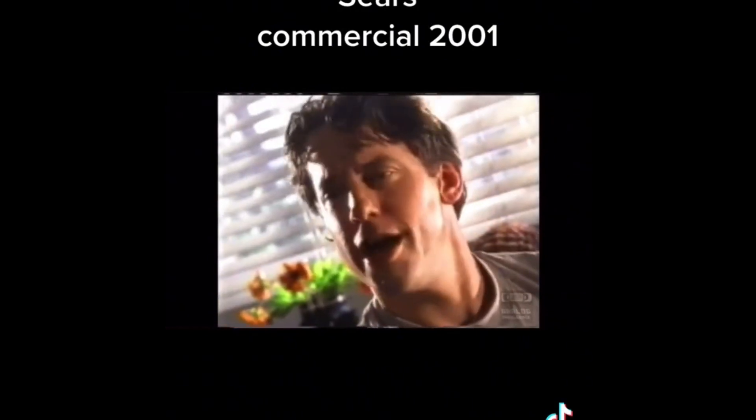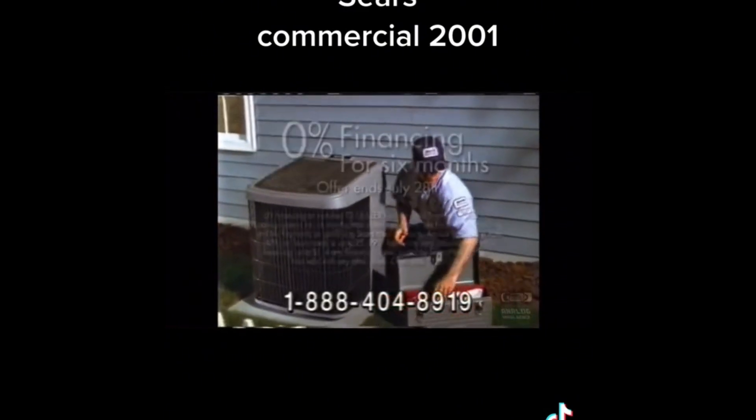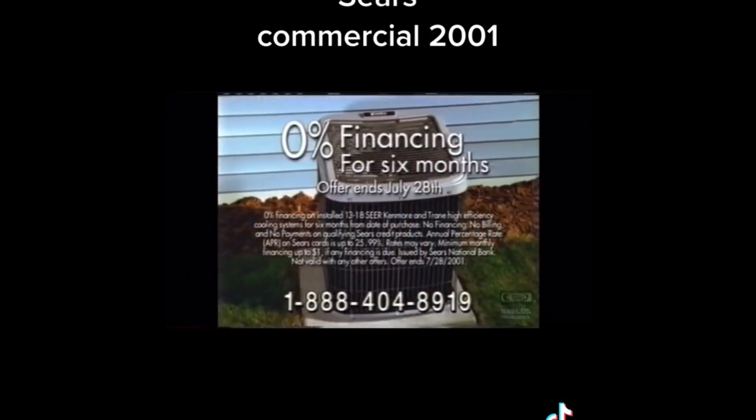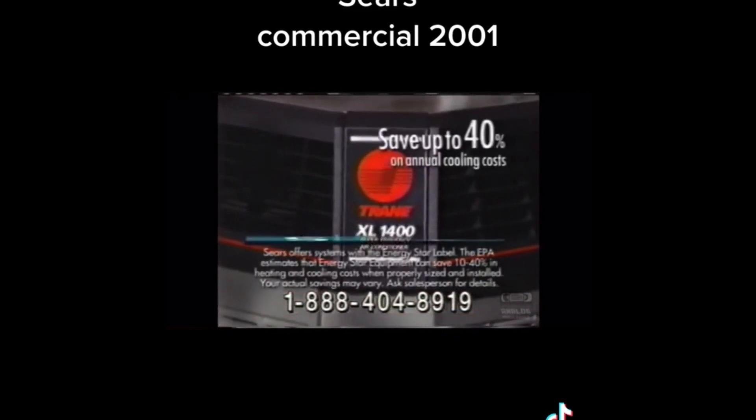I cannot live another day without air conditioning. Says tomorrow's gonna be hotter. Hotter? Like yesterday. Yesterday you said you'd call Sears. I'll call today. You'll call now. I'll call now. Now's the time to save on Sears installed central air conditioning. Get 0% financing for six months — that means no billing, no payments, and no interest for six months. Call for a free in-home estimate. Sears offers a choice of energy efficient Kenmore and Trane systems that could save up to 40% on your annual cooling costs. In time, it could even pay for itself. Mother Scorcher. Cool.